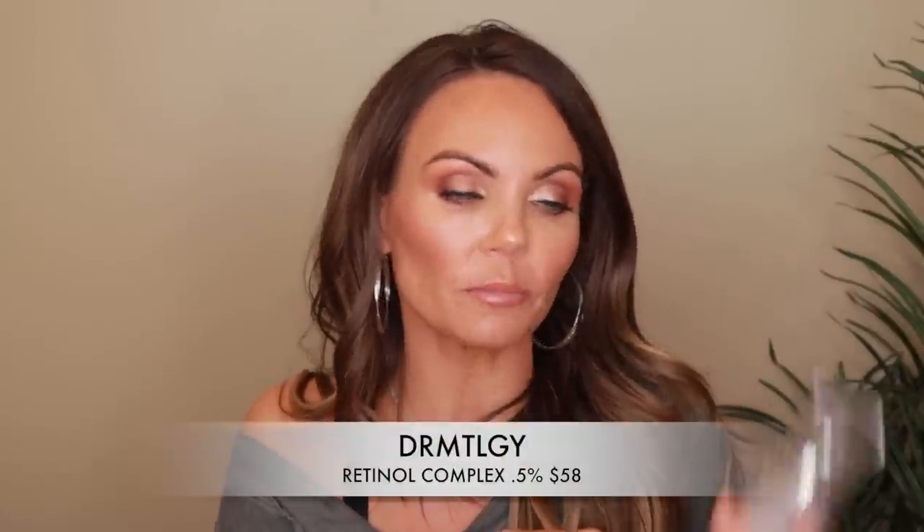Next up, my new favorite retinol cream. I've been using Numi for a couple of months — it's more of a hybrid organic retinol with vitamin C and other ingredients. But this brand, Dermatology, sent me their retinol cream, and it is hands down probably one of the best retinols I've ever used. Within days of using it, I had so many people comment asking what I'd done differently — that my skin looked so beautiful.